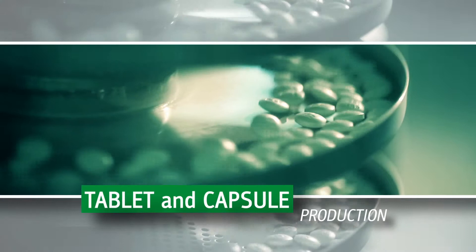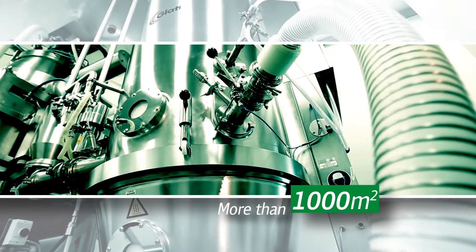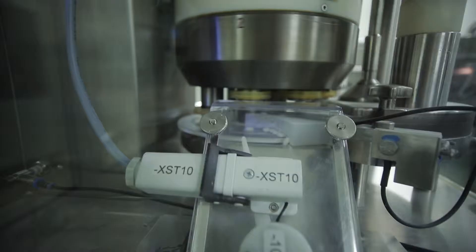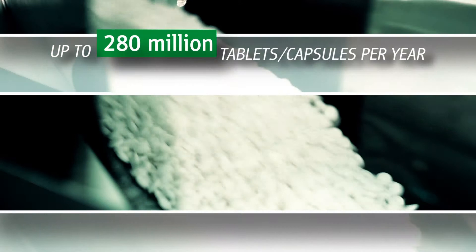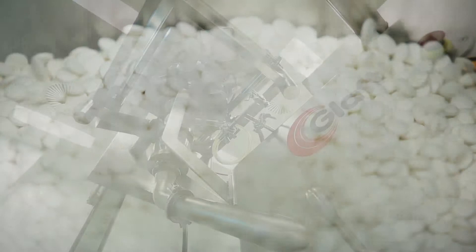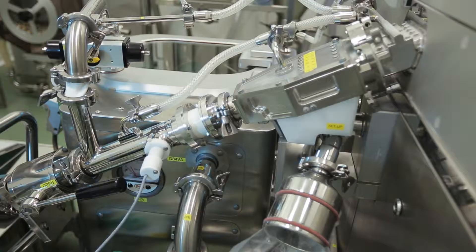The tablet and capsule site area is more than 1,000 square meters and includes large and small scale production lines. Its annual production capacity is up to 280 million pills or capsules. The production lines utilize equipment by leading European manufacturers: GLAT, FETA, and IMA.